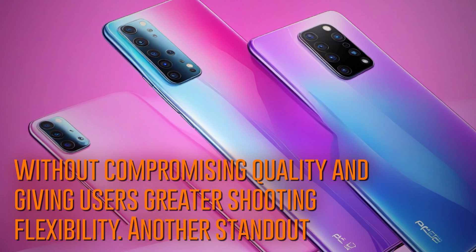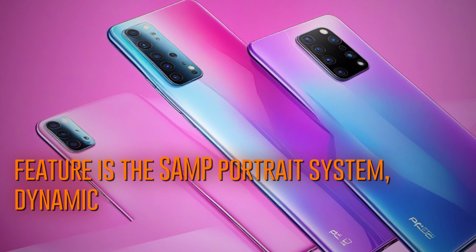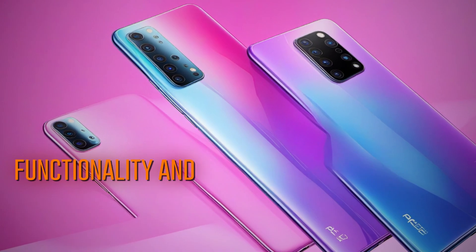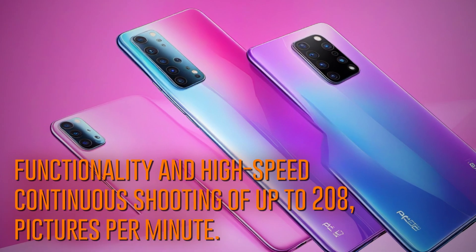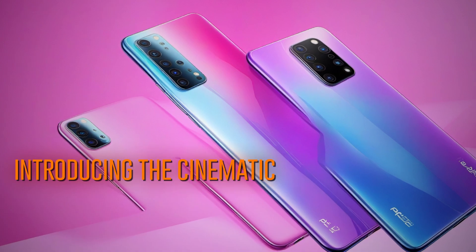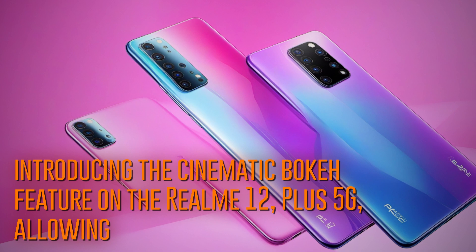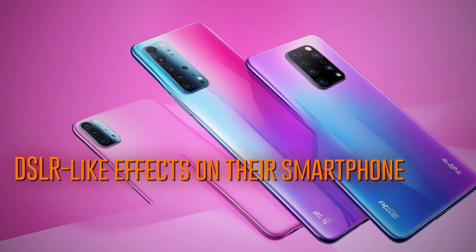Another standout feature is the Samp Portrait System, a dynamic portrait capture system that allows for quick launch functionality and high-speed continuous shooting of up to 208 pictures per minute. Realme is also introducing the cinematic bokeh feature on the Realme 12 Plus 5G, allowing users to achieve DSLR-like effects on their smartphone cameras.